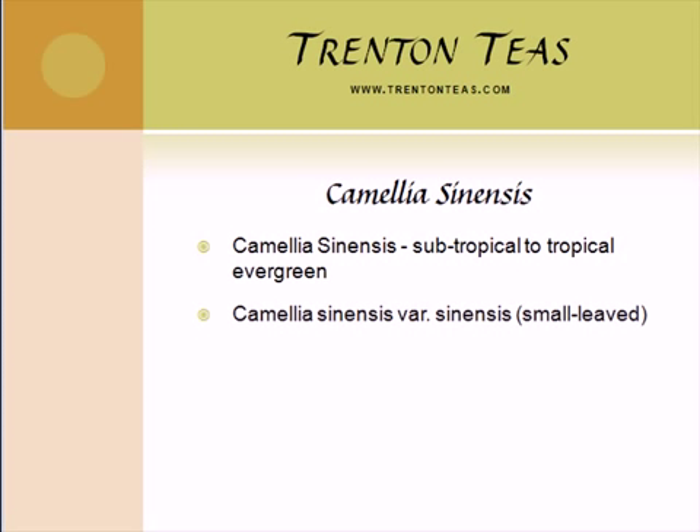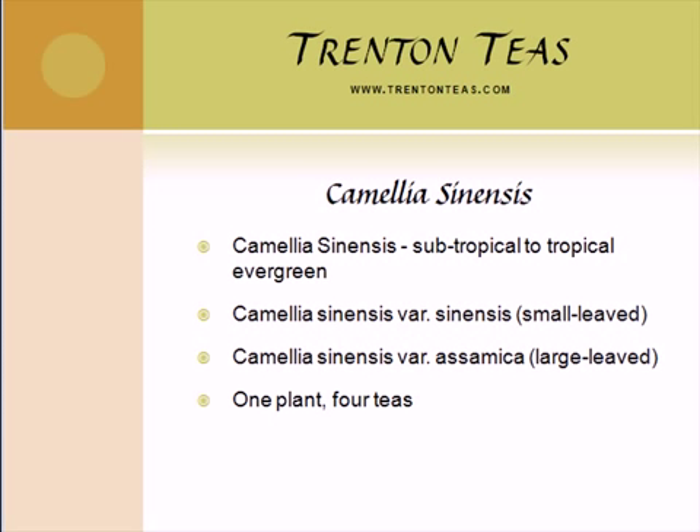It has two main varieties: Camellia sinensis sinensis, a small leaf variety native to China, and Camellia sinensis assamica, a large leaf variety native to India, mostly used for black teas.